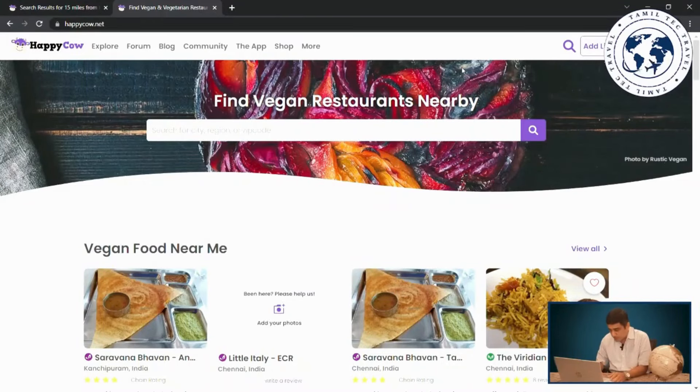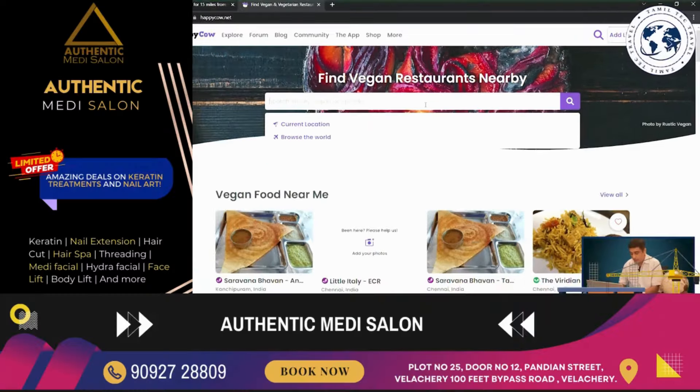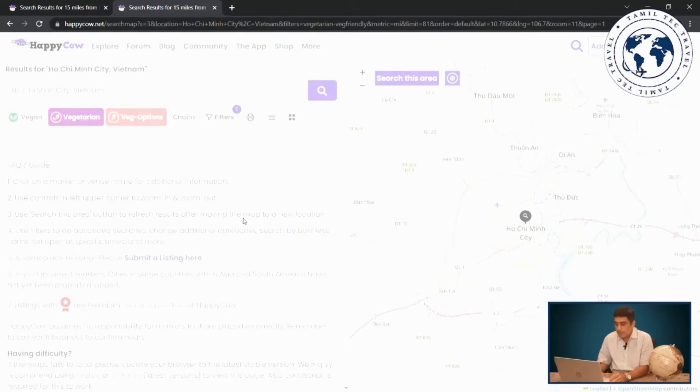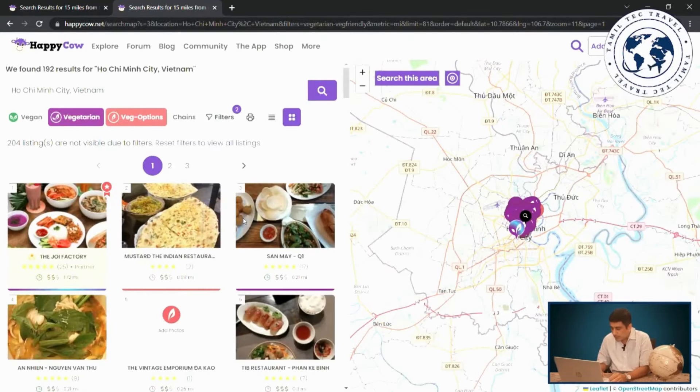This is the Happy Cow website. Go to the website and allow location access. Suppose if you are in Ho Chi Minh City, Vietnam — you search for Ho Chi Minh City and you will find a lot of vegan and vegetarian restaurants listed there.